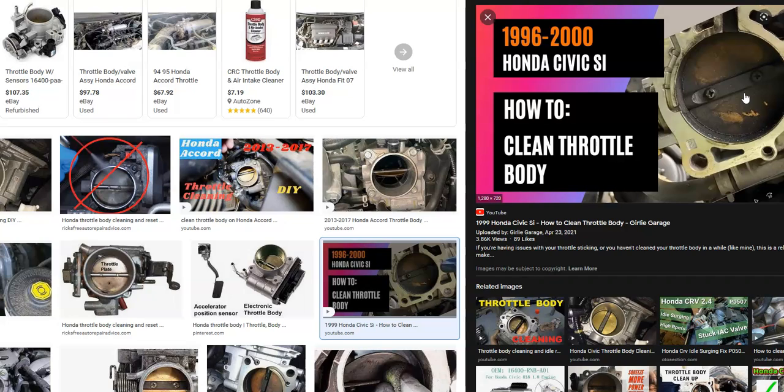So the first thing to do is go out, look at the throttle body, get some throttle body cleaner, a little toothbrush if possible, and clean it up real good and see if that doesn't clear the problem. First thing: clean the throttle body.